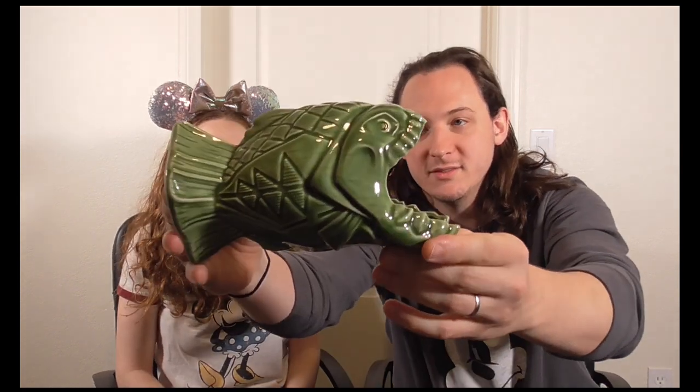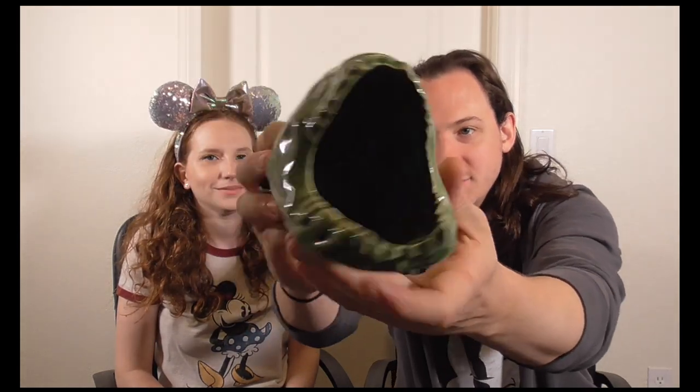The teeth on the Piranha are actually nice and sharp — it keeps you on your toes when drinking at home! The glaze is really nice, the detail is really cool, and it's just an all-around really nice glass.